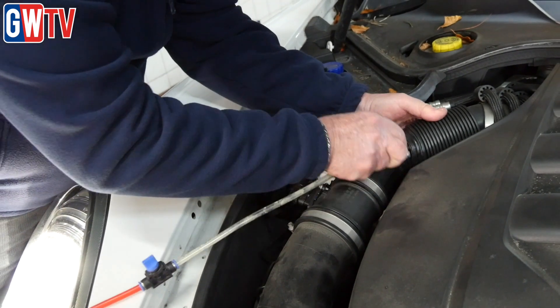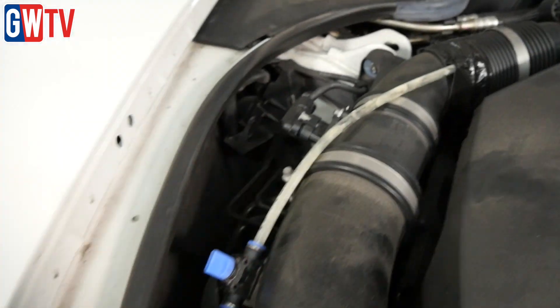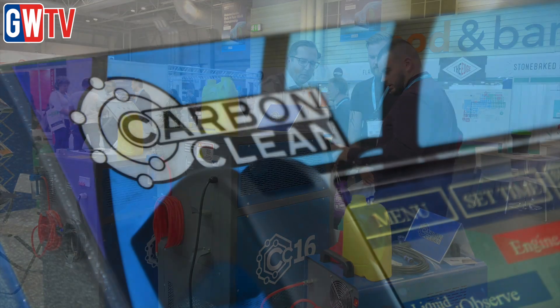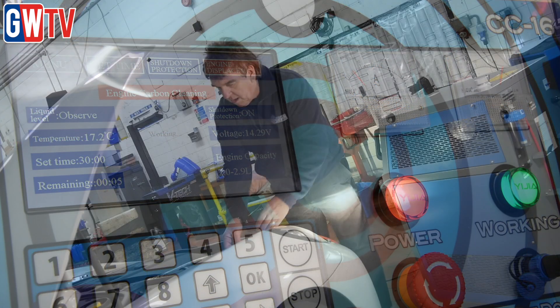Delivered into the engine through the air filter, the gas improves combustion and removes carbon deposits. The technology is available in Carbon Clean's CC14, CC16 and CC18 machines — a line-up that caters for mobile mechanics and garage workshops dealing with everything from passenger cars to HGVs.